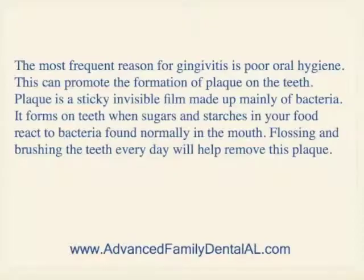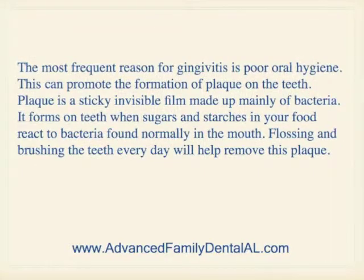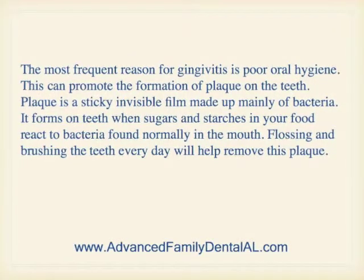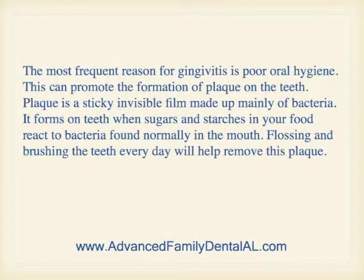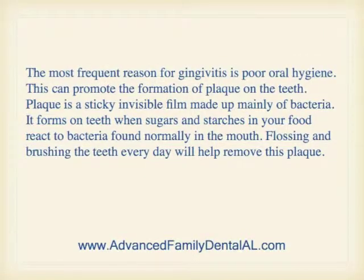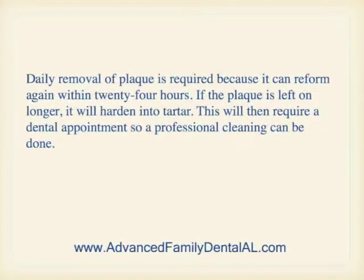Causes of gingivitis: the most frequent reason for gingivitis is poor oral hygiene, which can promote the formation of plaque on the teeth. Plaque is a sticky, invisible film made up mainly of bacteria. It forms on teeth when sugars and starches in your food react to bacteria found normally in the mouth. Flossing and brushing the teeth every day will help to remove this plaque.